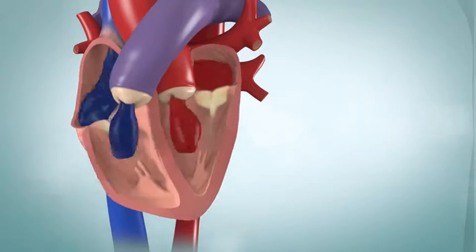The tricuspid valve and mitral valve are located between the atria and the ventricles. The pulmonic valve and aortic valve are located between the ventricles and the major blood vessels leaving your heart.